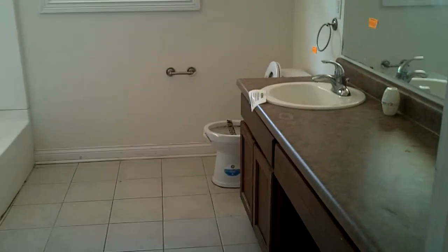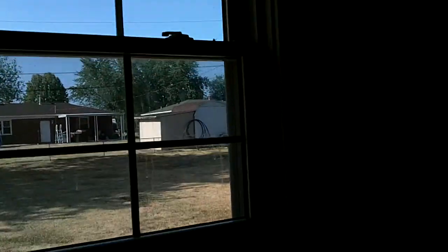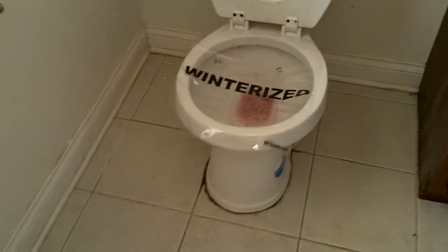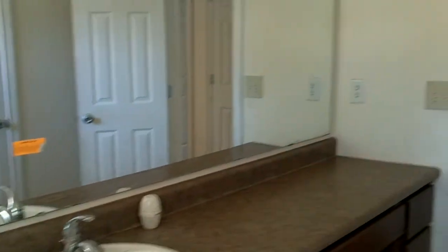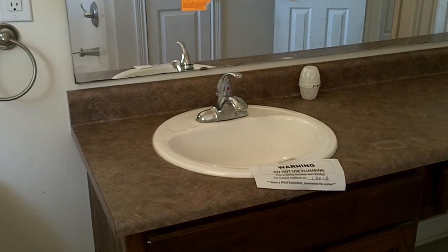Now we'll walk through the kitchen into the hallway. To the right is one bath — it's a tile floor, and the tile seems to be in very good shape. It needs a good cleaning but it's in good shape. This is the shower. Obviously everything needs a good cleaning in here, but for the most part everything seems to be in good shape. Again, new windows all throughout the house. Everything's been winterized. Here is the vanity — very large vanity for this bathroom with only one sink, but if it works, it works.